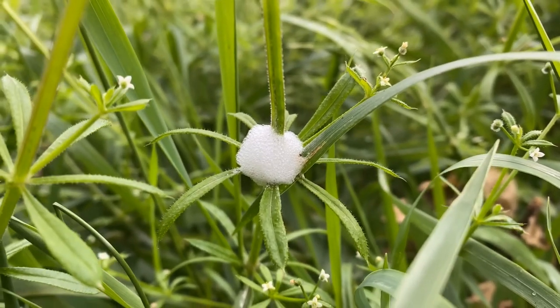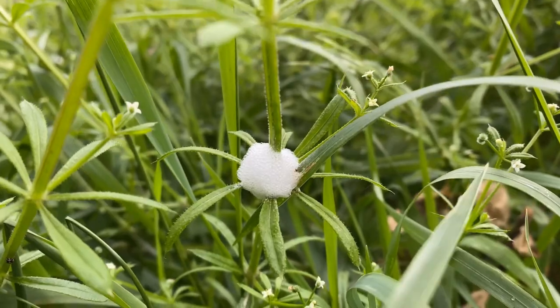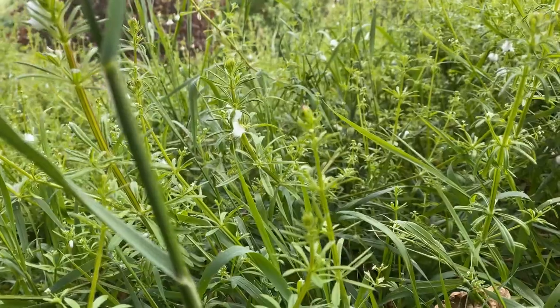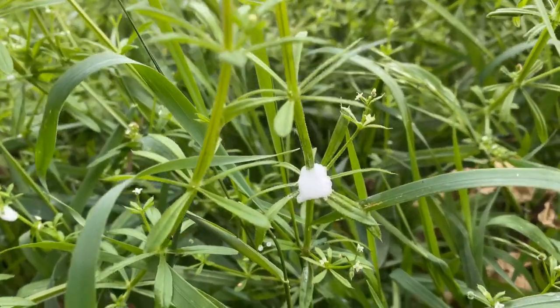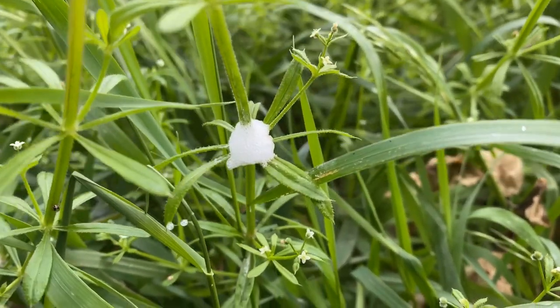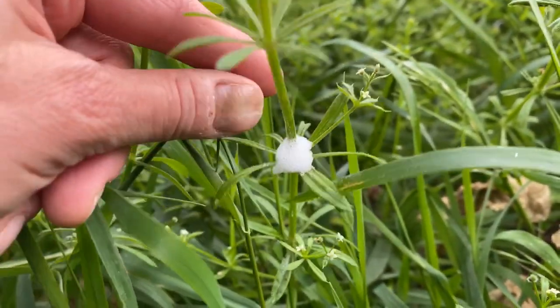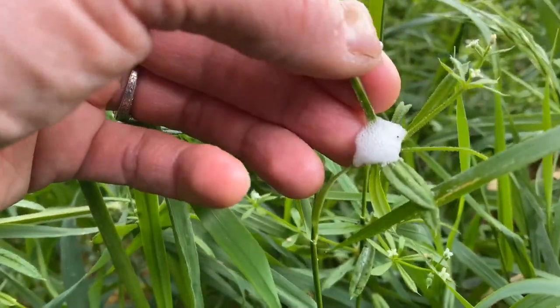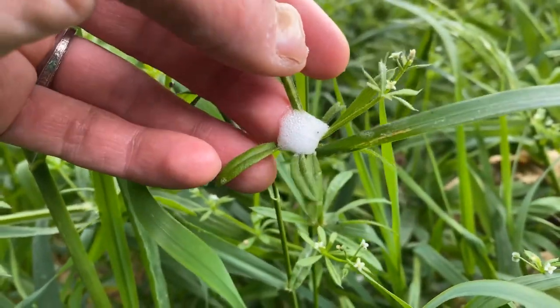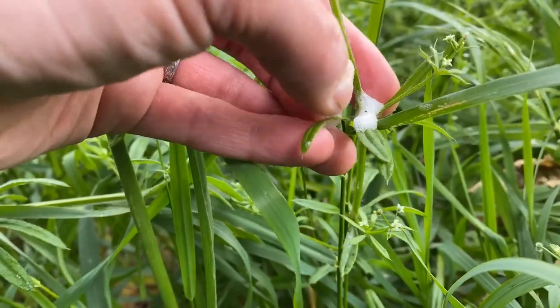Maybe you've seen these before and you aren't really sure what they are, so maybe it's time that we check one out up close. This one here is on a plant that we commonly refer to as the velcro plant or cleaver. It has this little blob that looks like a little bubble bath, which is actually pretty close to what it is.